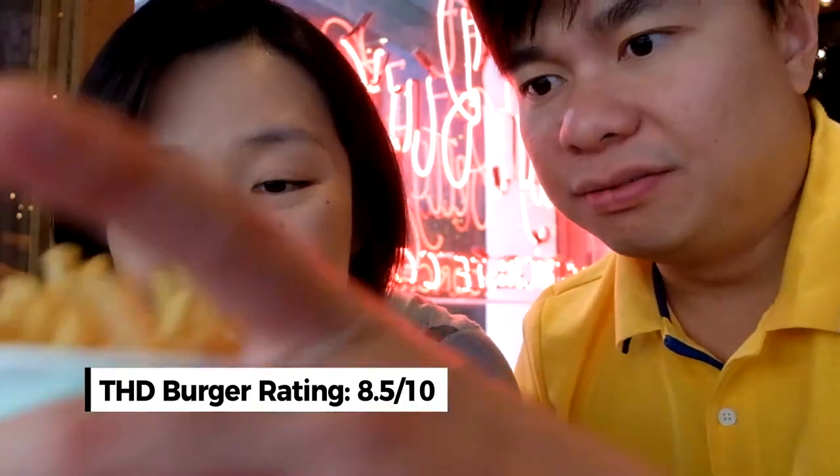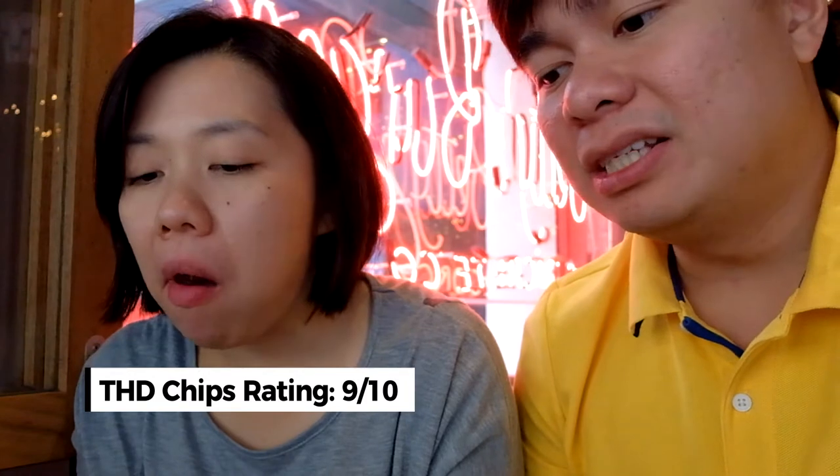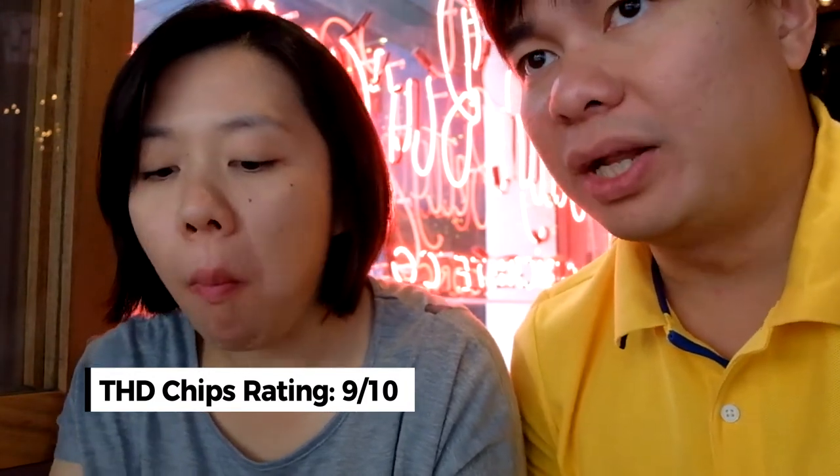I'm going to rate this burger a nine and a half, but because there's no pickle and you need to pay extra $5 for pickles and bacon, I'll bring it down to eight and a half. For the fries, $5 for a bucket — I'll give it a 9. The fries are crunchy, well-seasoned, not soggy at all. I would recommend this burger place — Betty's Burger and Concrete.